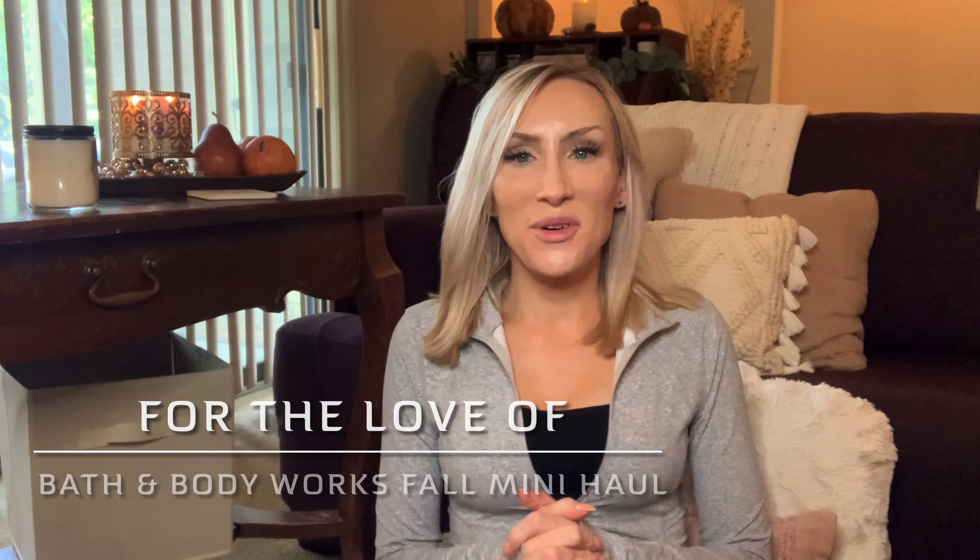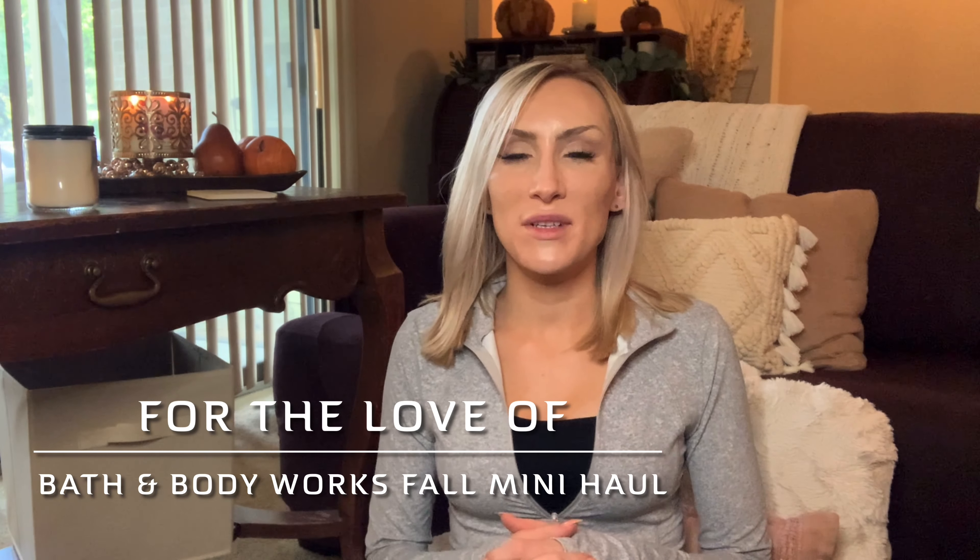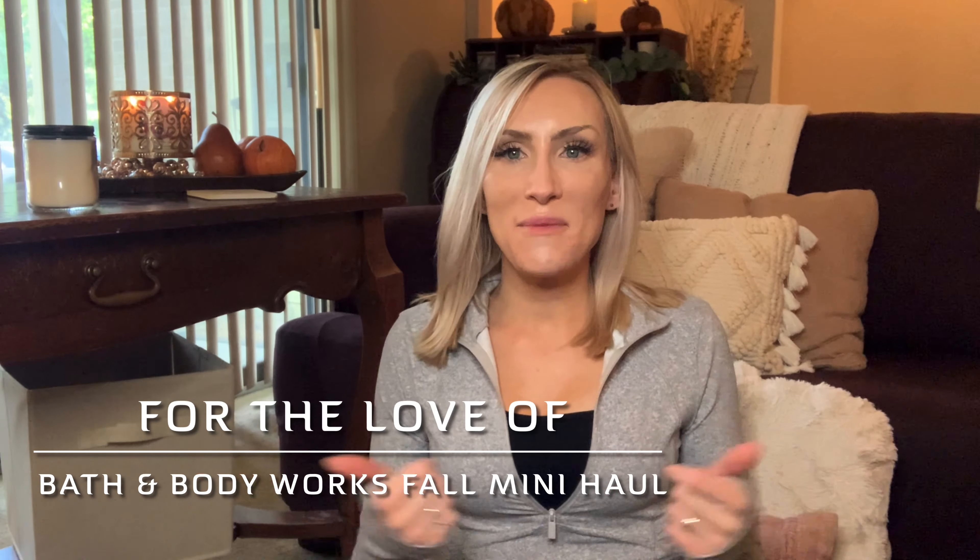Hello you guys, I'm back. It's Lauren. Welcome back to my channel, For the Love of. If you're joining for the first time, welcome. Thank you for taking the time to click on this mini Bath and Body Works home fragrance, soap, and wallflower mini haul. Mostly wallflowers, some soaps, and then one candle that I'm very excited to share with you guys.